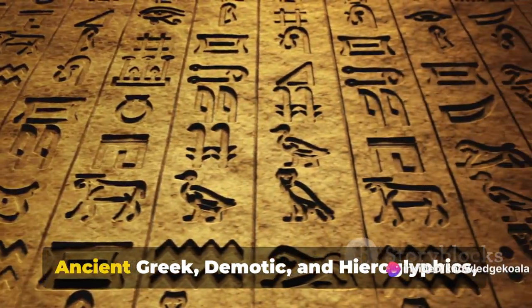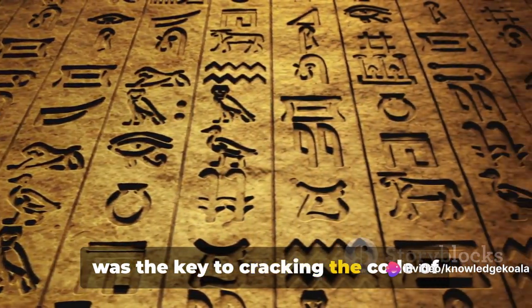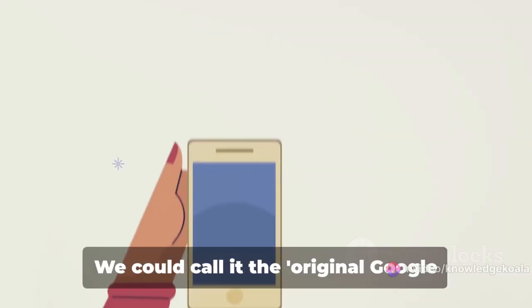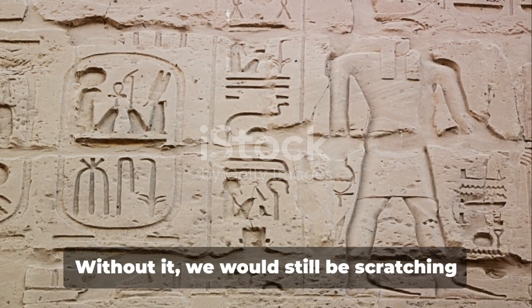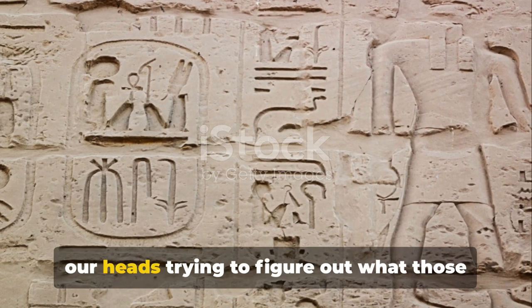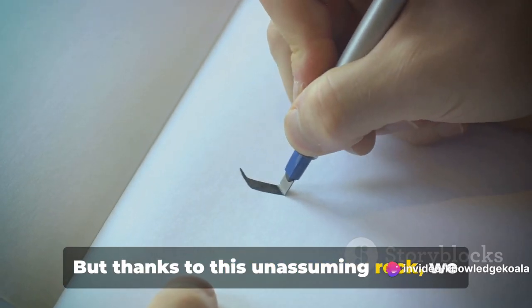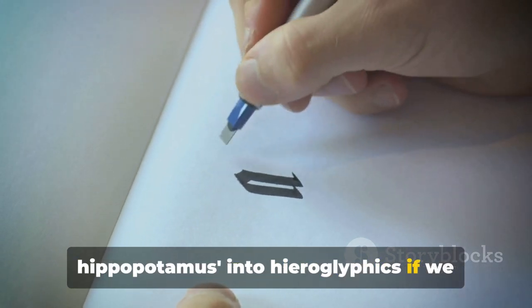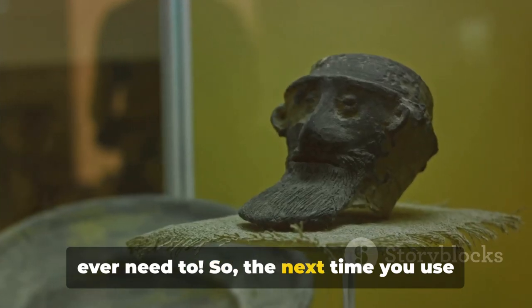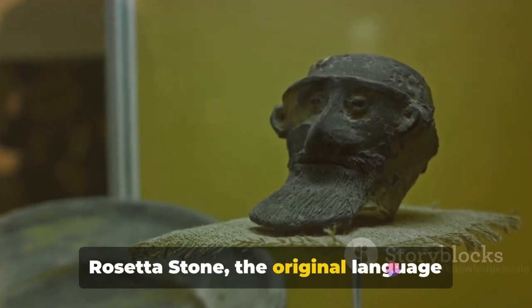inscribed with three scripts — ancient Greek, Demotic, and Hieroglyphics — was the key to cracking the code of Egyptian hieroglyphics. We could call it the original Google Translate for ancient hieroglyphics. Without it, we would still be scratching our heads trying to figure out what those cute little pictures meant. But thanks to this unassuming rock, we can now translate something like 'I want to write a hippopotamus' into hieroglyphics. So the next time you use Google Translate, remember the Rosetta Stone, the original language hacker.